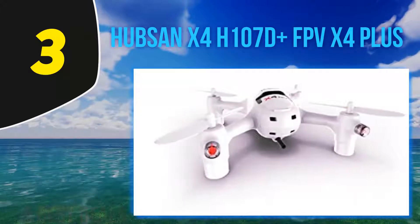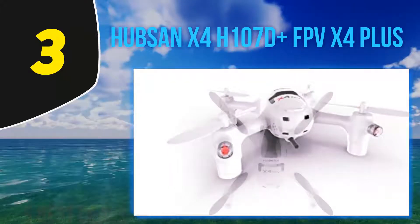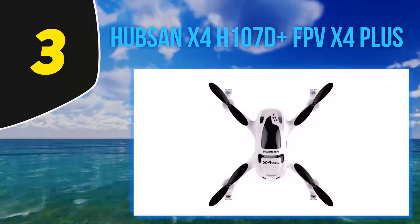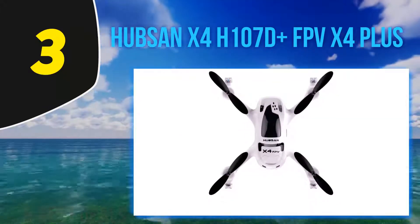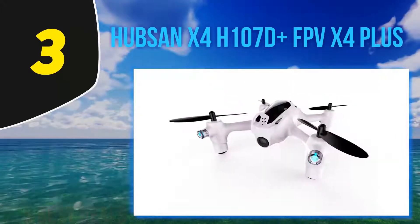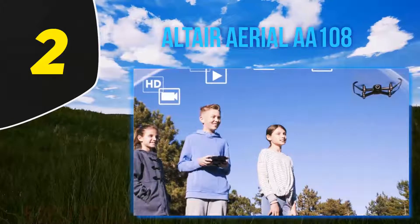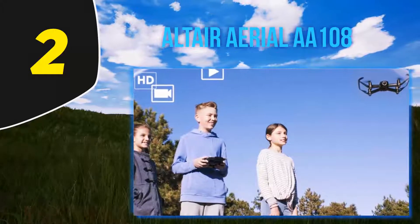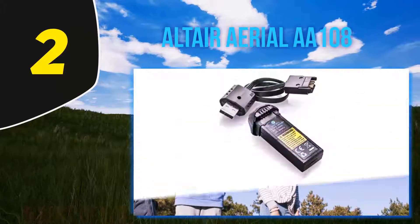It's a favorite first quadcopter — steady hover, responsive controls, at an amazing price. The Hubsan X4 comes with a built-in 0.3MP 480p resolution camera. Coming in at number two is the Altair Aerial AA108. The AA108 is so easy to fly and has so many cool features, even though it costs slightly over $100.